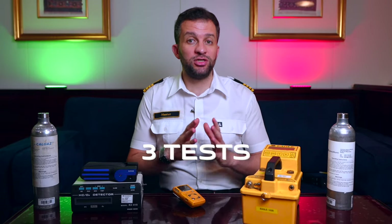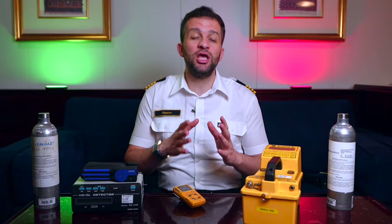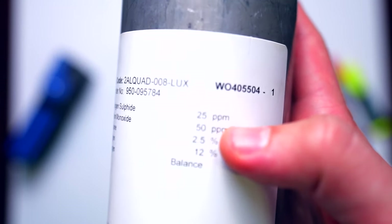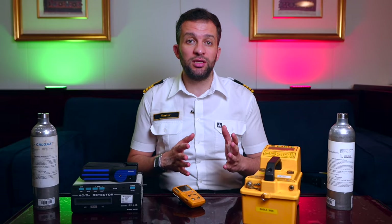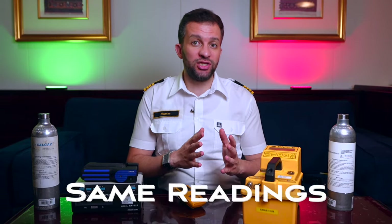This equipment needs to be tested and calibrated on a regular basis. There are three tests. First is the bump test — to do this, you need a span cylinder which contains a defined gas percentage, same as your meter. You connect it, open the cylinder, and check two things: if the readings are matching and if the alarms sound when exceeding the limits.